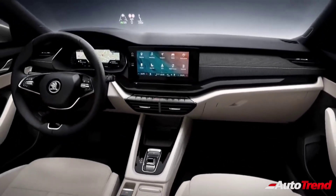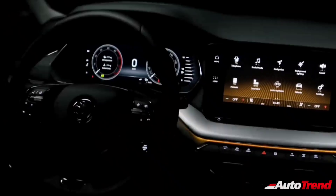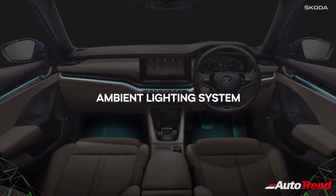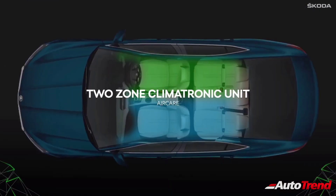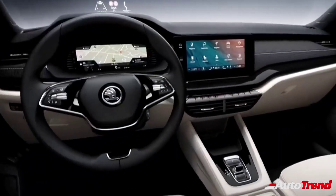Along with the 10.25-inch Virtual Cockpit Digital Instrument Cluster, features available on the new Skoda Octavia Laurin and Klement variant include multi-color ambient mood lighting, dual-zone automatic climate control, connected car tech, wireless smartphone charging, and Skoda's digital assistant, Laura.